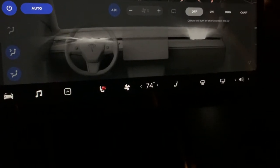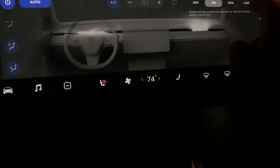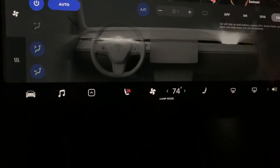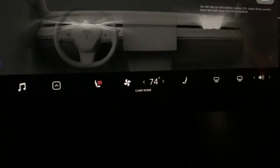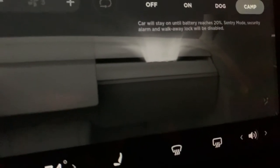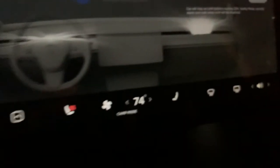Something else that's new in the climate area: up here you have Dog Mode, Climate On, and Camp Mode. Climate will stay on after you leave and turn off when it reaches 20%. Dog Mode presents a message on the screen. Camp Mode keeps the car on until battery reaches 20%, and sentry mode, security alarm, and walk-away lock will be disabled — so if you're out at a campground, the car won't lock and won't beep.